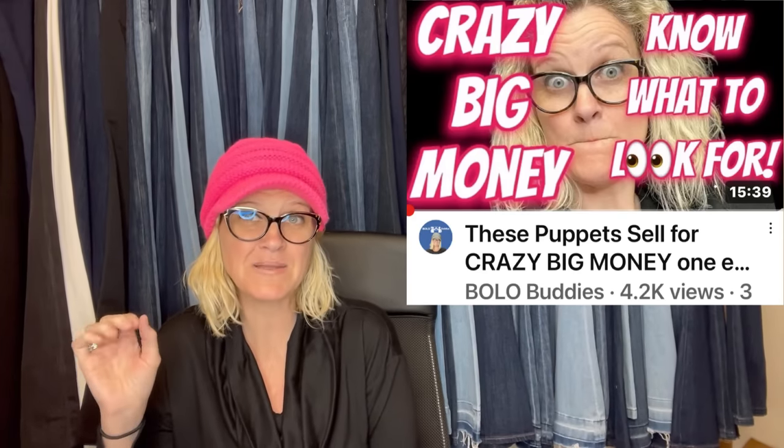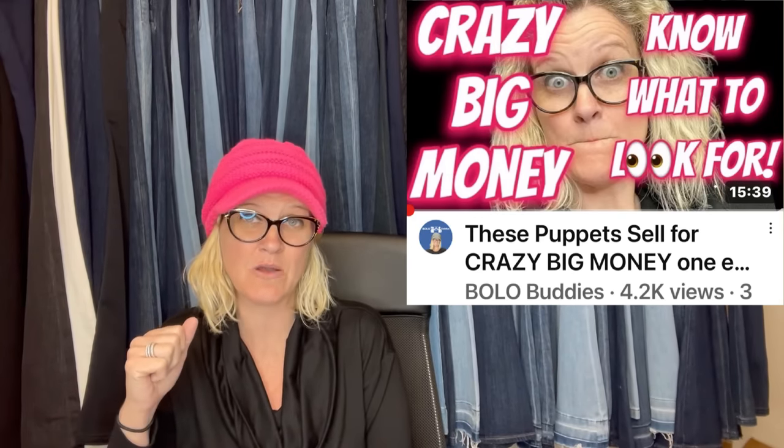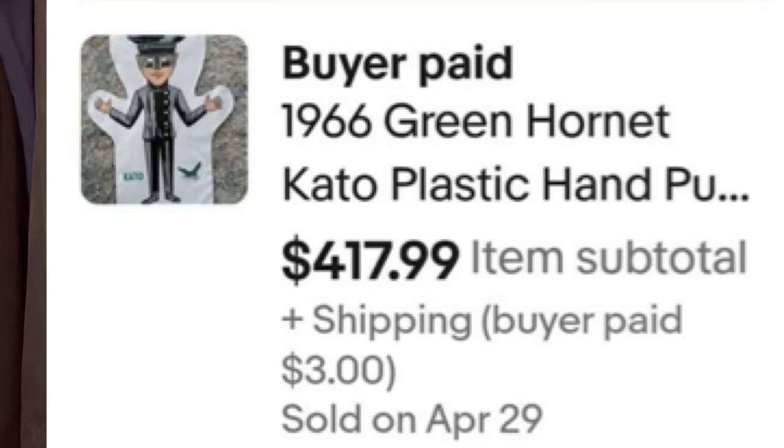I recently did a video on puppets — I will link it down below. These are mentioned in my puppets video, but there are so many other puppets you may not know about, so definitely check out that video. Right here is the Green Hornet Casey Plastic Hand Puppet, Greenway Productions from 1966. This sold for $1,287 — and she got it at an estate sale for a dollar a piece. Another one sold for $810 and another for $417.99. They all vary in prices, but big money.